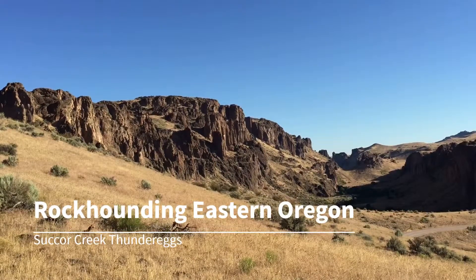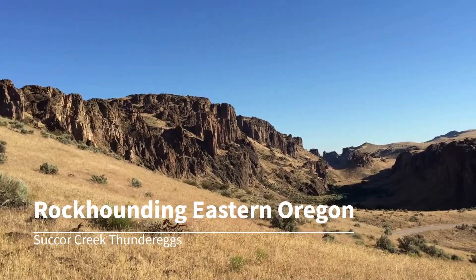Hi, I'm Kelly. In this video, I dig for thunder eggs in the beautiful Sucker Creek area of Eastern Oregon.